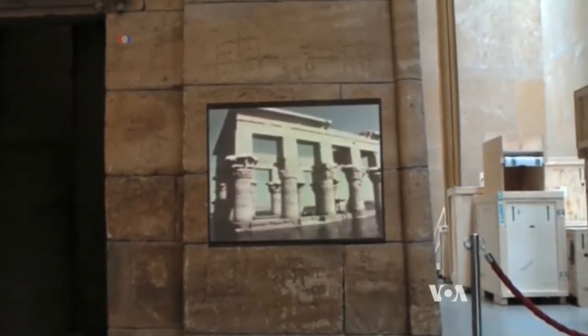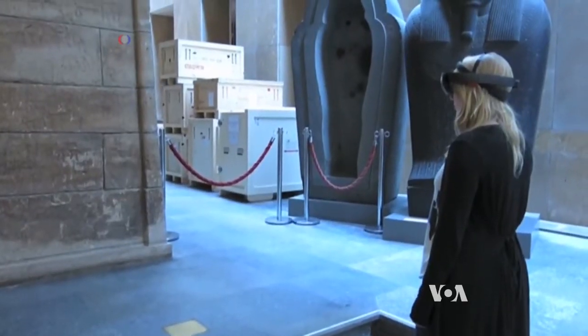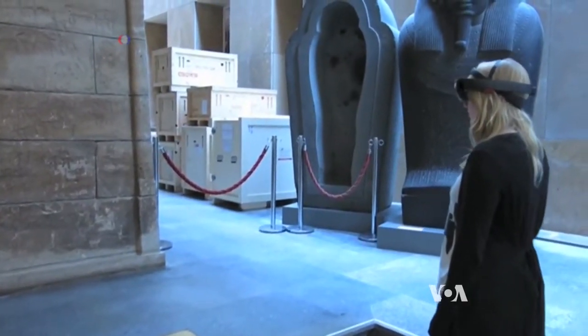This includes exhibits like the Ancient Egyptian Temple of Tefa, which is not on display, but was reconstructed inside the museum in 1971.